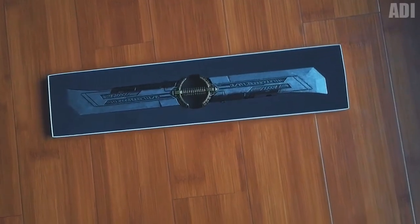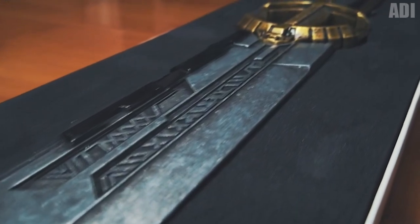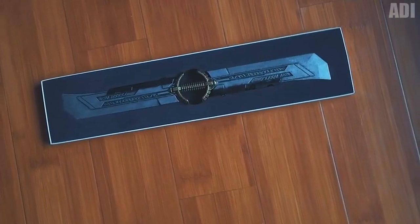This is the legendary double-bladed sword used by Thanos, with which he was able to defeat Thor, Iron Man, and Captain America — the sword was even able to break the shield of Captain America. It's great for a masquerade, costume parties, carnival, Halloween, or any other party. The color and detailing are of excellent level. This amazing Thanos sword can also be disassembled into two separate swords.